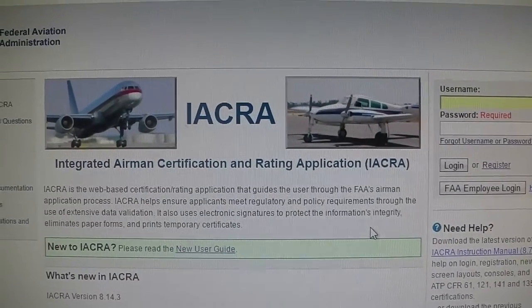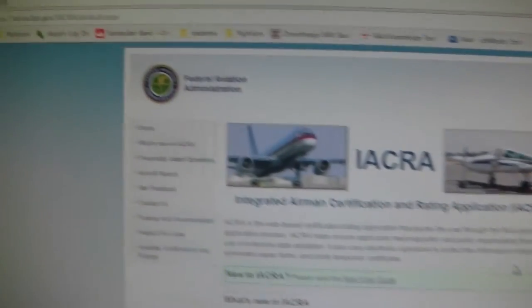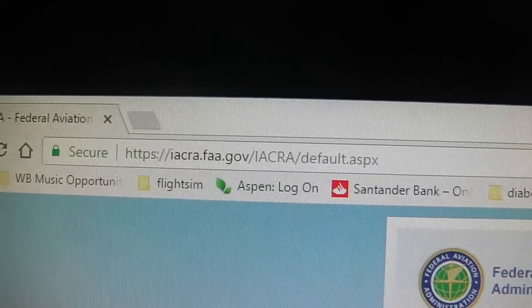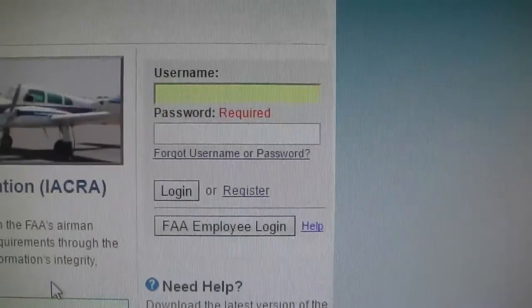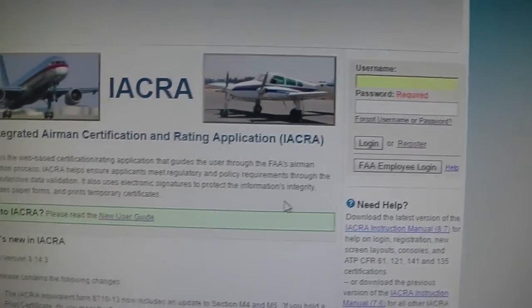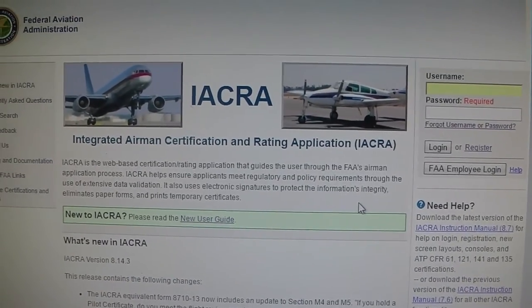IACRA stands for the Integrated Airman Certification and Rating Application. You're going to go to IACRA.FAA.gov and it'll bring you to this website. You want to register for an account and then log in. I'm going to log into my account, which already has a student pilot license on it, just to show you what it looks like when you log in.